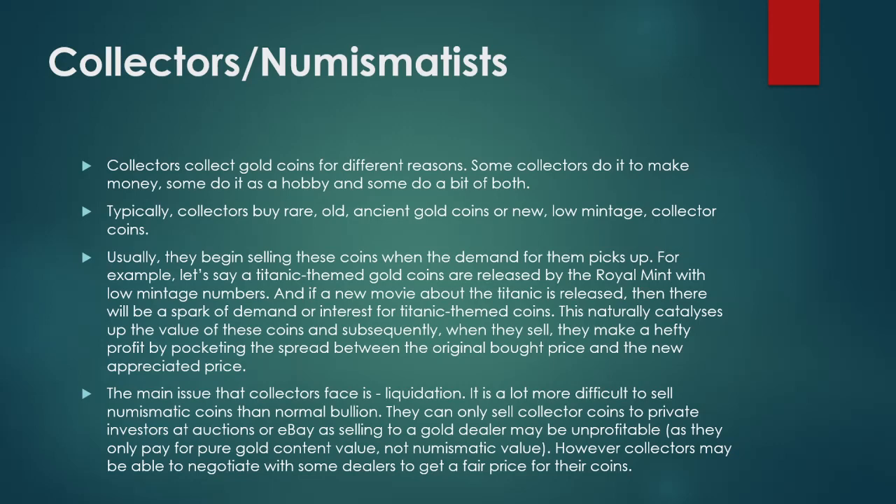The main issue that collectors face is liquidation. It is much more difficult to sell numismatic coins than normal bullion. They can only sell collector coins to private investors, at auctions, or on eBay, as selling to a gold dealer may be unprofitable since dealers only pay for pure gold content value, not numismatic value. However, collectors may be able to negotiate with some dealers to get a fair price.